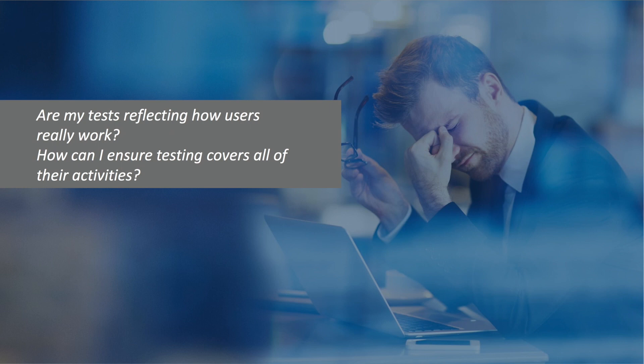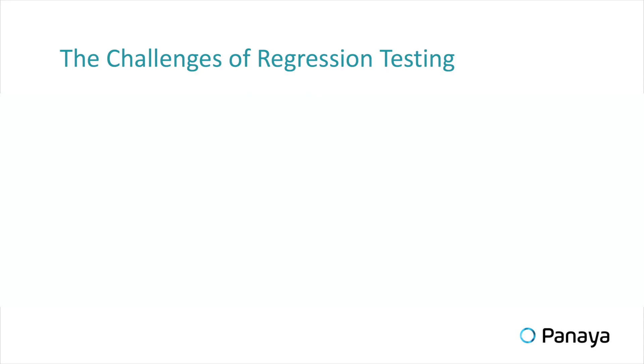If you think about it, today the main pain point when doing regression testing is to make sure that you are actually testing the right things. The challenges of regression testing are the following: one is to make sure that we manage and capture the knowledge repository, because every time the business is introducing a new change, the people responsible for testing need to keep up.